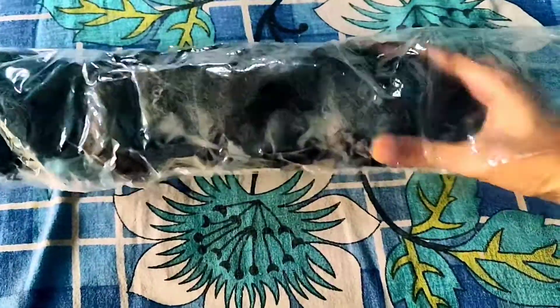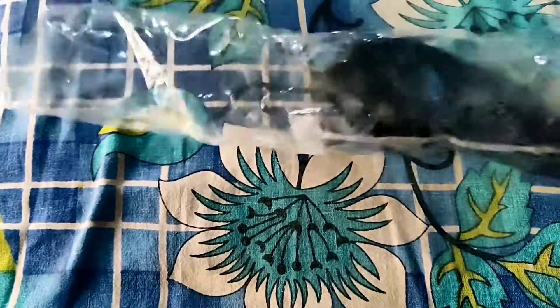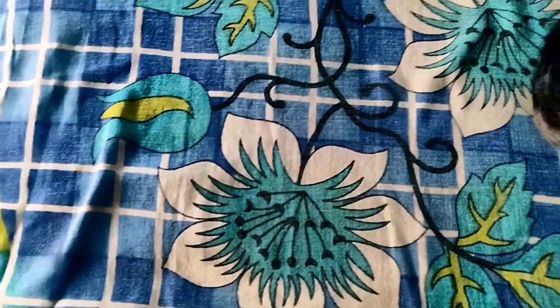Hey everyone, welcome back to my channel. In this video I'll be sharing with you all about this hair extension from Flipkart. I purchased it nearly one and a half years back but haven't used it till now, so I thought of sharing it with you all so that it might be helpful for whoever is trying to purchase it. And it looks like this — you can see the length of the hair extension.